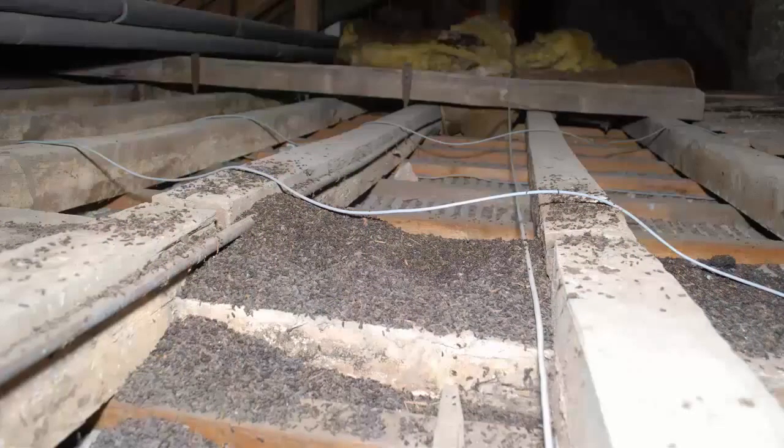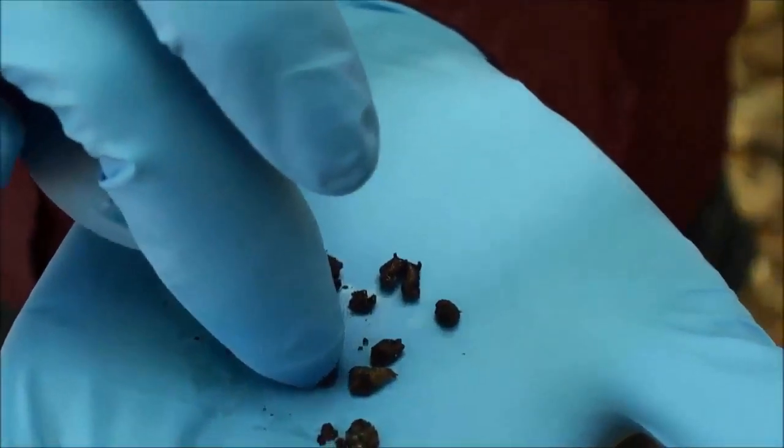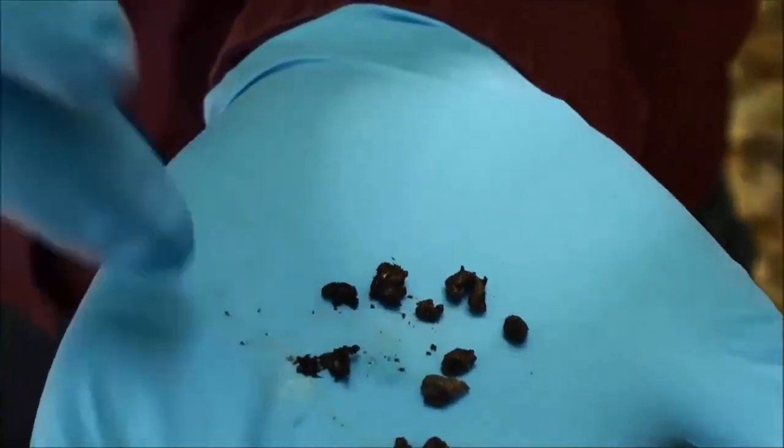Another option is to look for guano — what we call bat scat. Guano is relatively small in size, about the size of a Tic Tac. It tends to be fairly dry, so if you crush it between your fingers, it would crumble. And because the bats feed on insects, if you looked very carefully at a crumbled pellet, you would see small metallic flecks of insect wings.